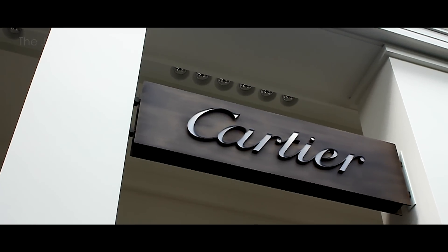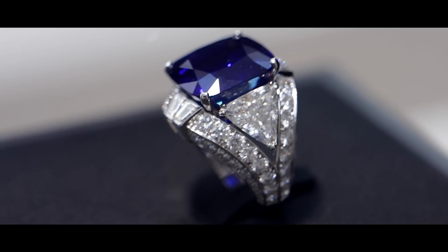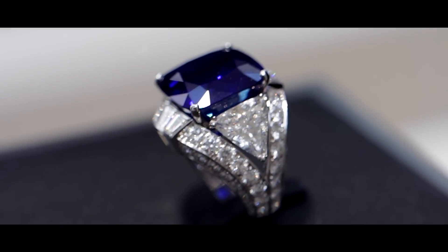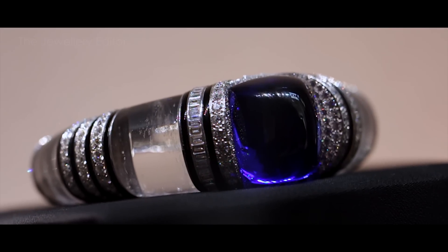Cartier Royal focuses on exceptional, supersized, and even historical stones. This cornflower blue ring has a sapphire of almost 30 carats and is said to be one of the finest of its kind in the world due to its color and size. I've decided to show you this bracelet because it has a completely natural untreated tanzanite at its center.